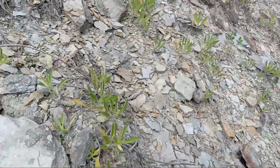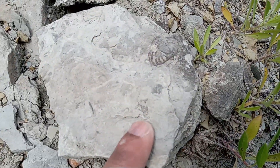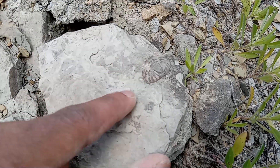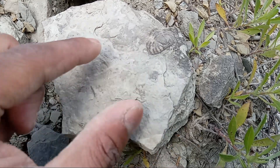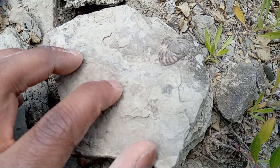And speaking about Trilobites, I just came across a Trilobite right here. This is the pygidium — this is the lower portion of the Trilobite, so we call that the pygidium.